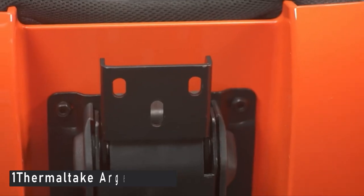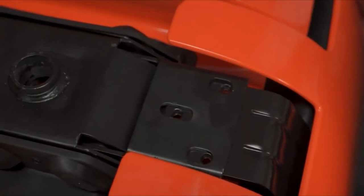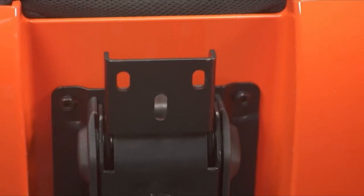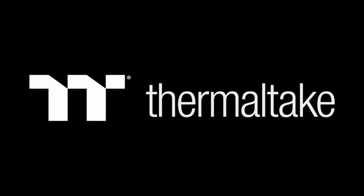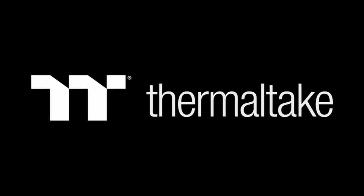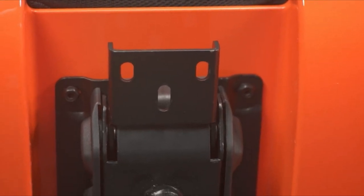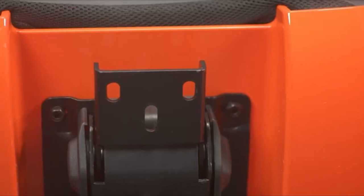Moving to number 1, the Thermaltake Argent E700. Many gaming chairs look similar if not identical, but not Thermaltake's Argent E700. Designed by Studio FA Porsche, the Argent E700 has real leather upholstery with contrast stitching and a shiny, curvy ABS shell available in nine colors, including the striking ocean blue we reviewed. This is the statement piece you've been looking for. The Argent E700 is not only beautiful, but its glossy shell is highly reflective, drawing attention away from any extra clutter on your desk.